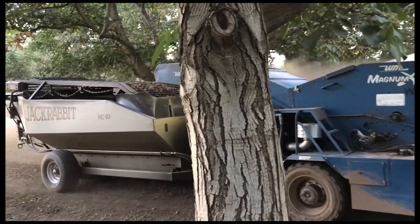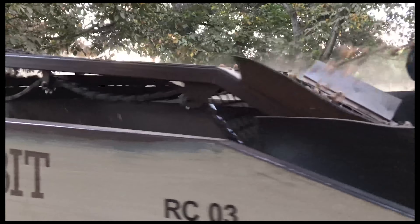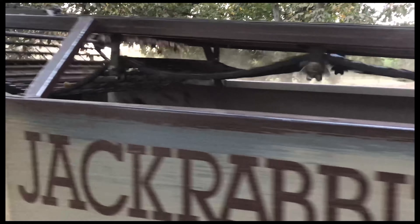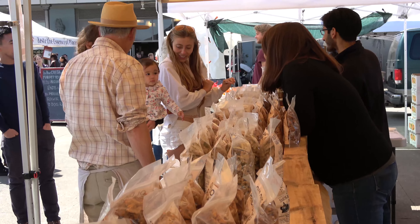Old Dog Ranch is a father-daughter business that grows and seasons walnuts. This ranch has been in the family for just about a hundred years — my great-grandfather bought it. It's about 20 acres and is just becoming certified organic this year.